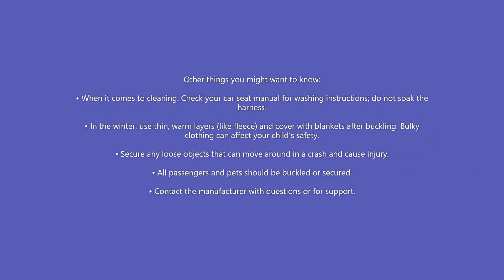Other things you might want to know: when it comes to cleaning, check your car seat manual for washing instructions and do not soak the harness. In the winter, use thin warm layers like fleece and cover with blankets after buckling — bulky clothing can affect your child's safety. Secure any loose objects that can move around in a crash, and all passengers and pets should be buckled or secured. Contact the manufacturer with questions or for support.